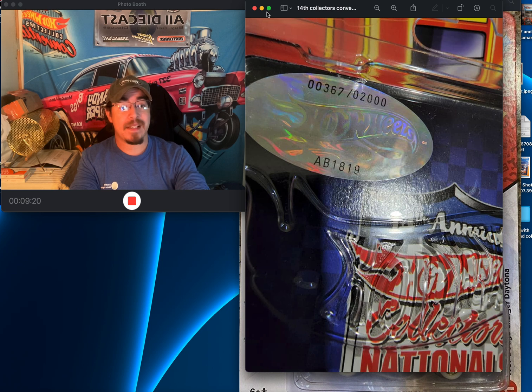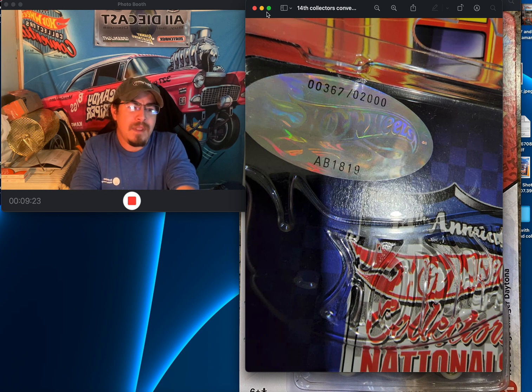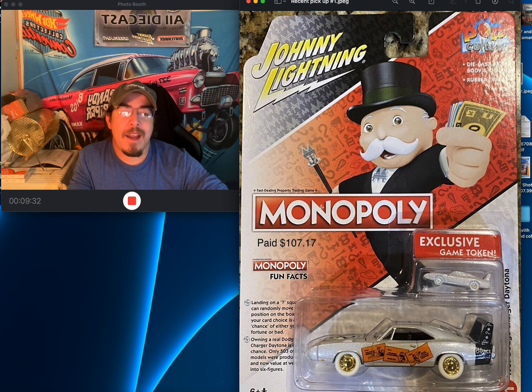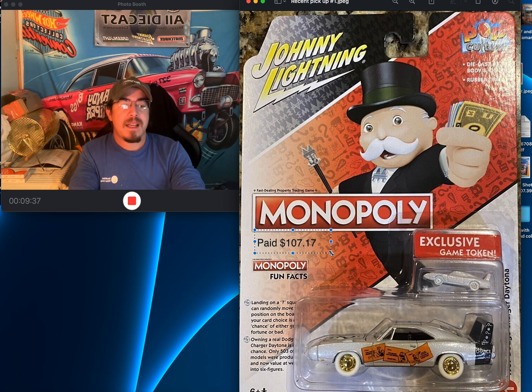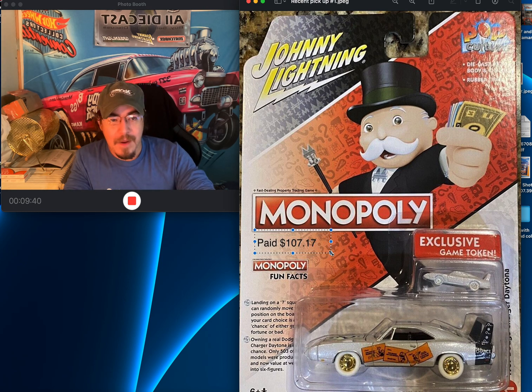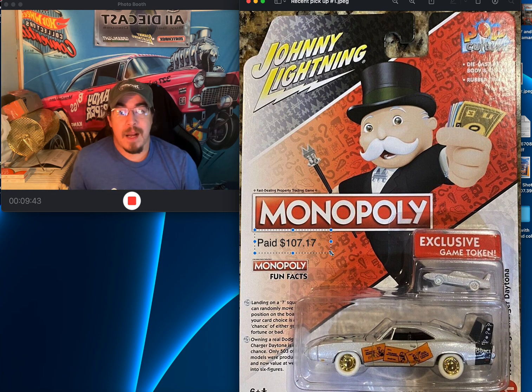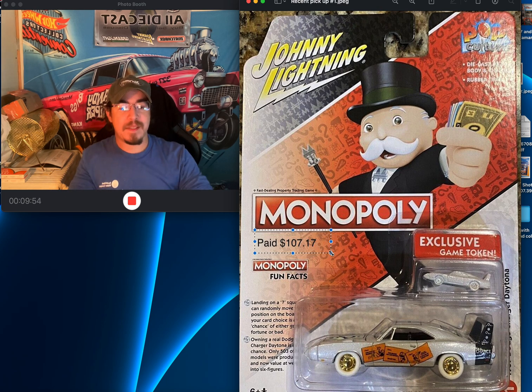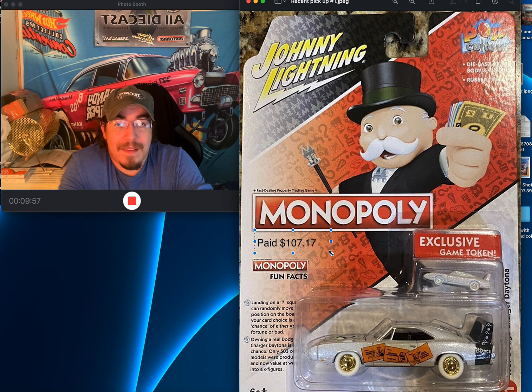The collector number on the Hemi is 367. The next car I got on eBay — I paid $107.17 after taxes. I've been seeing this pop up in the groups a lot. I love Monopoly, and I'm into finances too — I like buying stocks and all that — but when I saw white lightning Monopoly cars, I knew I had to pick some up.